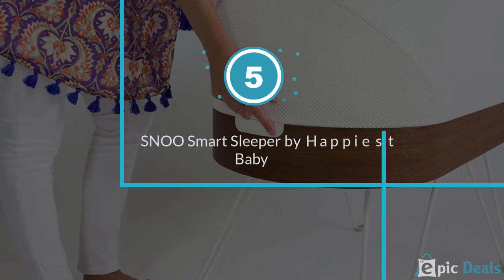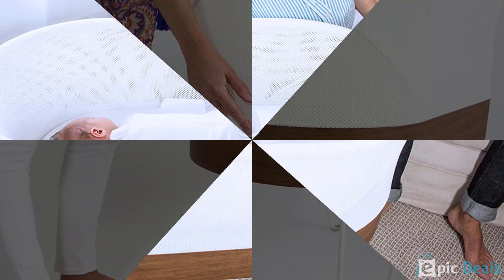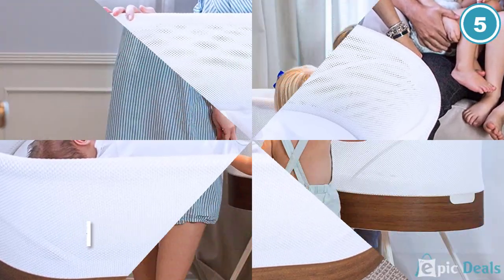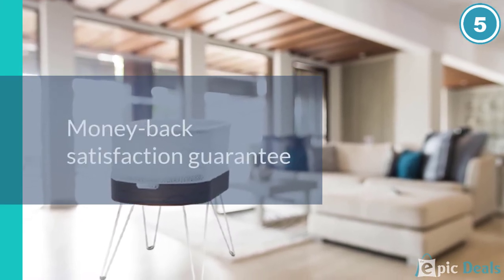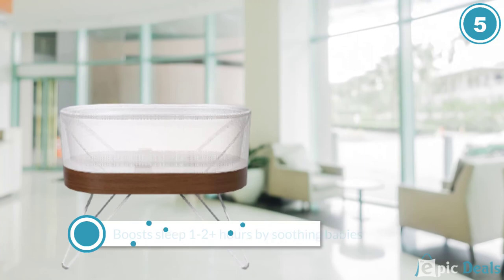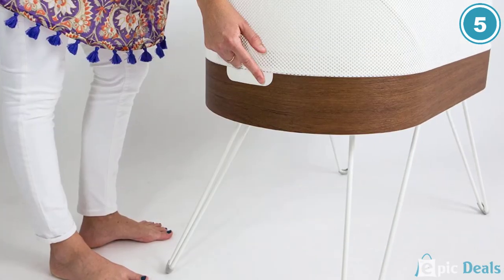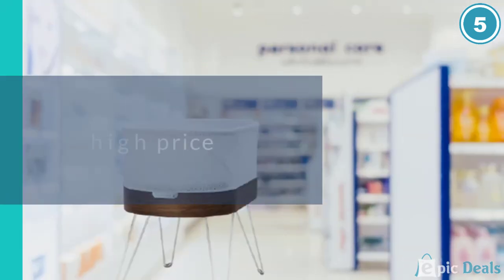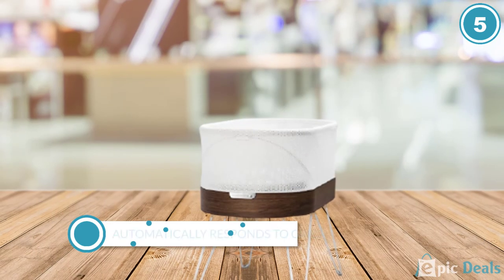Number 5: SNOO Smart Sleeper by Happiest Baby. Parents keep asking us about the SNOO Smart Sleeper bassinet system, and to be honest, we were intrigued by it as well. It was created by Dr. Harvey Karp, the same person who wrote the Happiest Baby book series, and it looks amazing and sophisticated with features to match. Using an app, you can set the bassinet to automatically respond to fusses and cries with gentle white noise and soothing rocking motion that is supposed to help calm your baby back down.